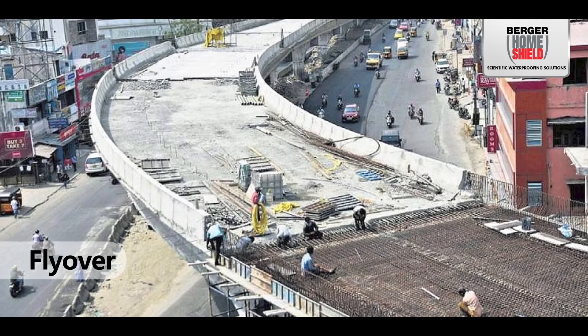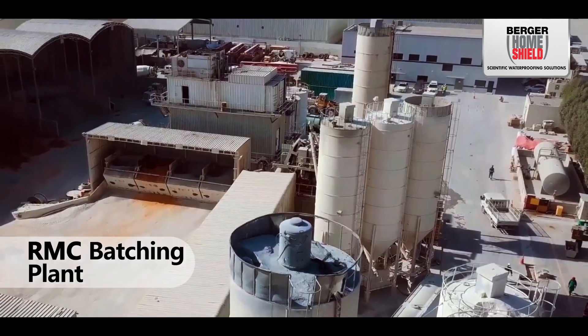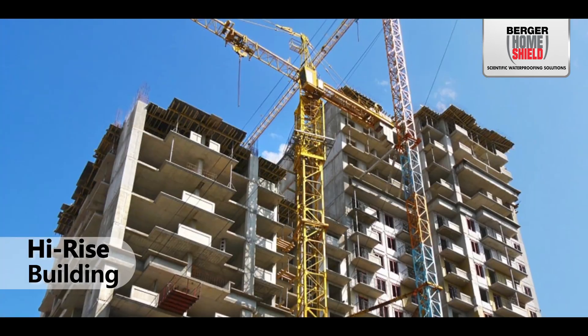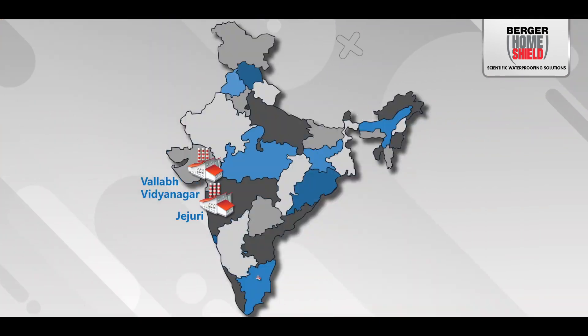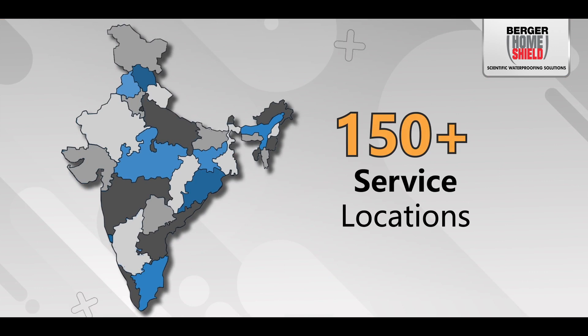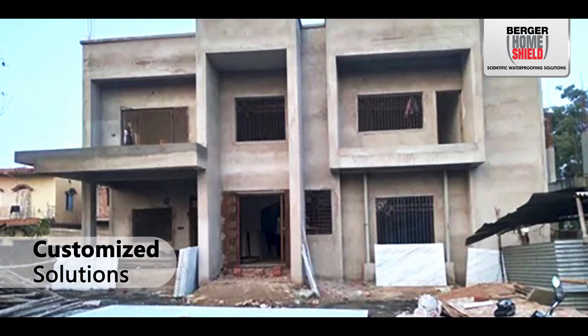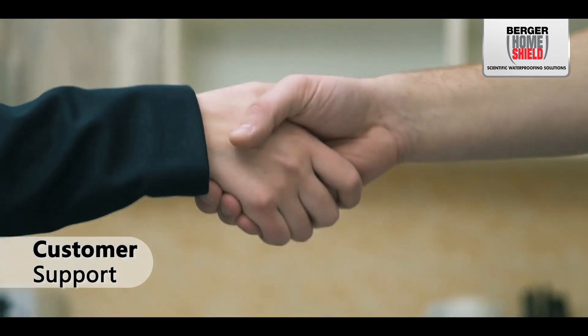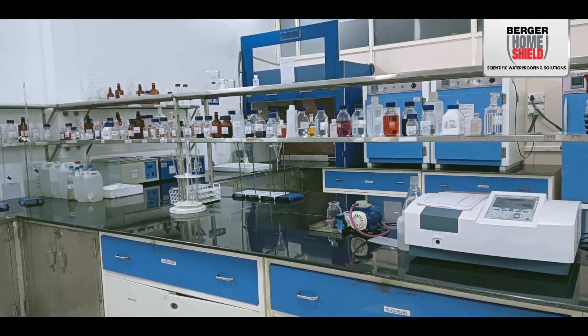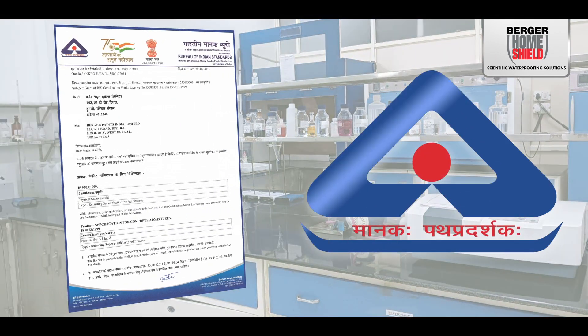Berger Home Shield offers a comprehensive range of admixtures catering to diverse construction needs and applications. With nine factories across India and 150 plus service locations, Berger Home Shield reaffirms its dedication to customized solutions and customer support. Its admixtures are complemented by BIS certification, assuring premium quality.